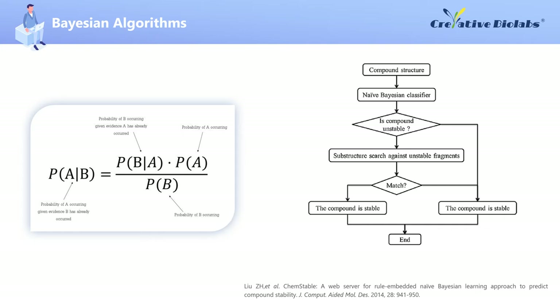Bayes' theorem was introduced by British mathematician Thomas Bayes to describe the relationship between two conditional probabilities, such as P(A|B) and P(B|A). P(A) is called the prior probability, which is a judgment of the probability of event A before the occurrence of event B. P(A|B) is called the posterior probability, which is a re-evaluation of the probability of event A after the occurrence of event B. P(B|A) divided by P(B) is called the likelihood function, which is an adjustment factor that makes the predicted probability closer to the true probability. Lew et al. built a rule-embedded Naive Bayesian classifier. They developed the predictive models through a Bayesian approach based on the unique Com2Com database and provided a web service. Rule-embedding further reduces the number of false negatives.